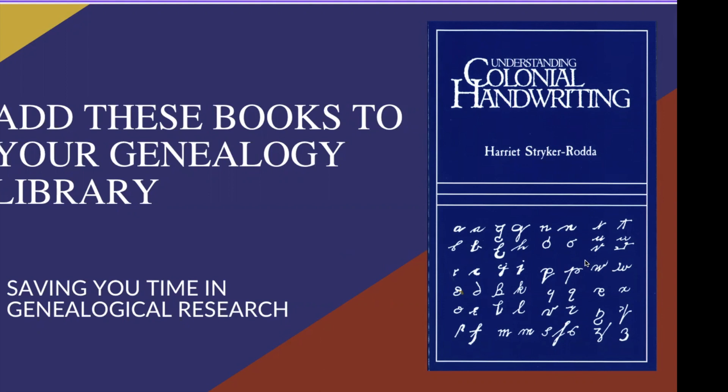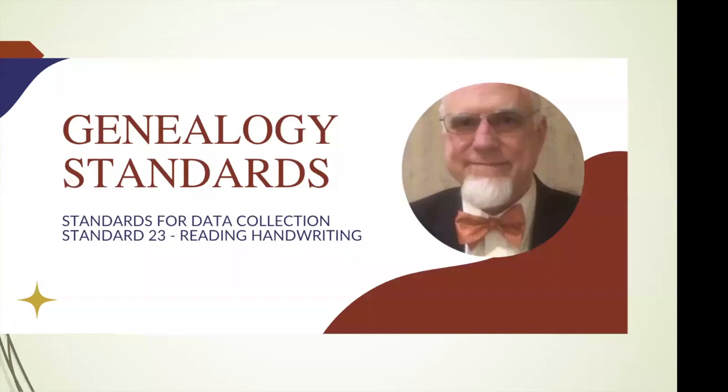Hello, genealogists. This is Craig, and this is Just Genealogy. As I promised you yesterday, I am going to talk about handwriting and the books that I have in my library that deal with the concept of handwriting. What brought us to this point was my conversation about genealogy standards, standards for data collection, standard number 23: reading handwriting.